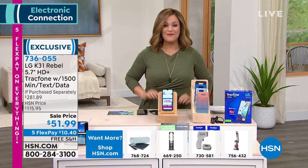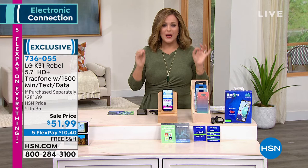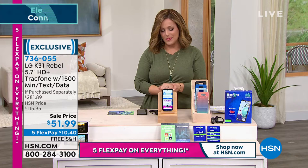You're getting the $1,500 package with software, features, and services — a giant $281 value. You don't pay that today. Today you're at $51.99, basically the price of the phone, and $10.40 to try it. Activate it anytime. Yes, international calling as well. It is your way to start saving money right now. 736-055 is your item number.